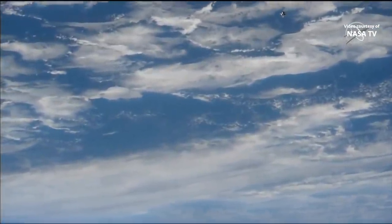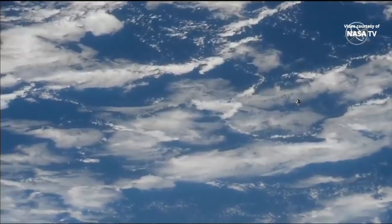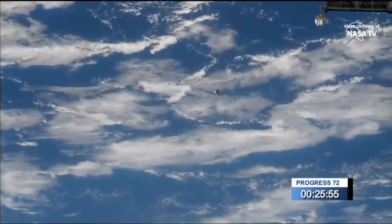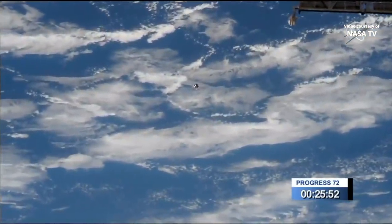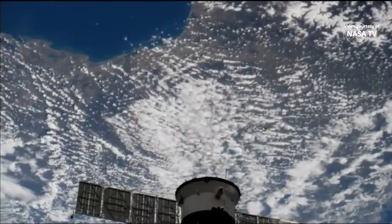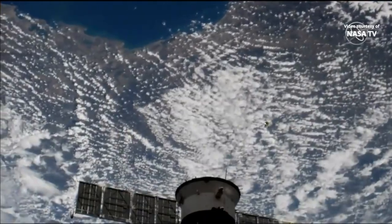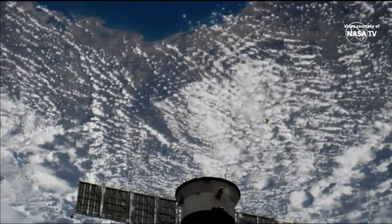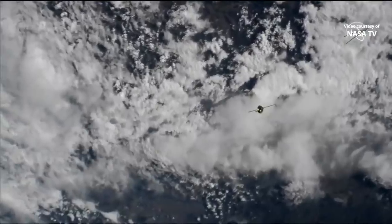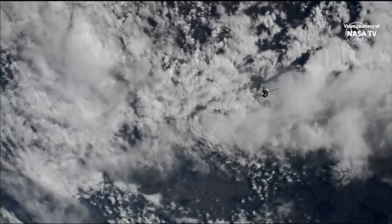Progress is now just one kilometer away from its docking to the Pirs docking compartment, with docking scheduled about 26 minutes from now. Over the Mediterranean, the fly-around to the International Space Station is now underway and you can see the Progress in the field of view as it continues its approach for a docking scheduled just about 20 minutes from now. 250 meters now separating the Progress from the International Space Station as it flies from southwest to northeast over central Europe.